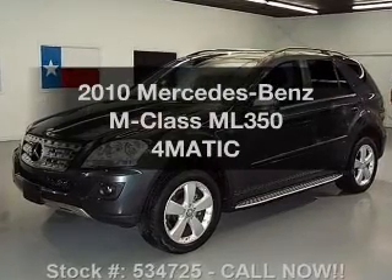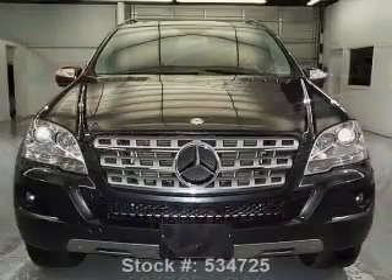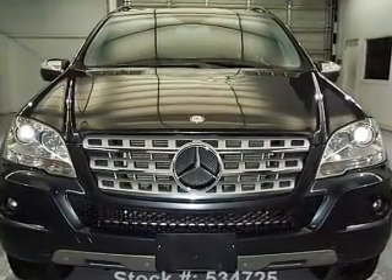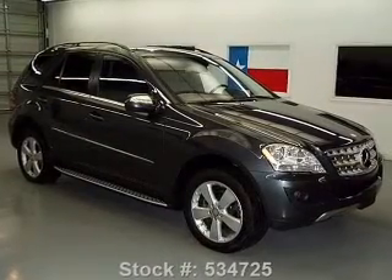Presenting the 2010 Mercedes-Benz M-Class. Everything you need under one roof with this great vehicle. With a reliable six-cylinder engine, the powertrain includes four-wheel drive that responds smoothly to its automatic transmission.